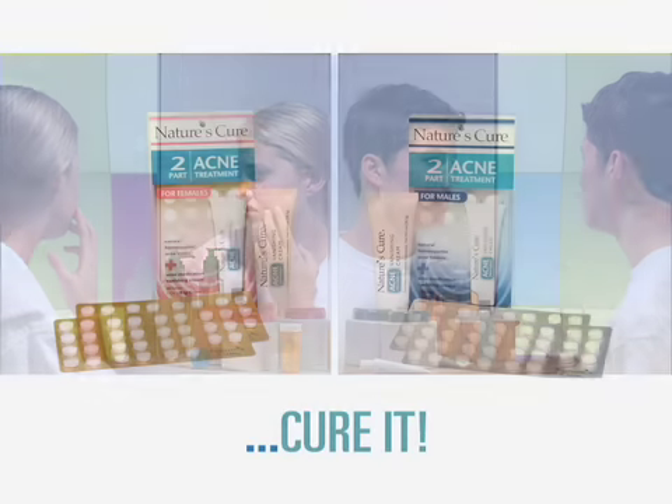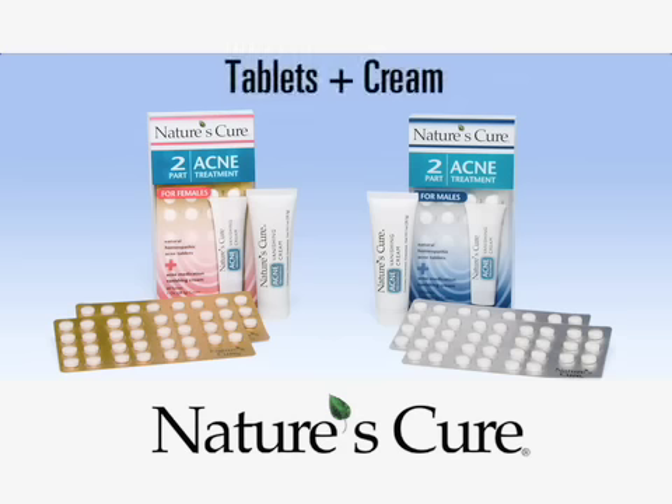Don't just fight your acne, cure it. Nature's Cure — the only two-part acne treatment that fights acne from the inside and outside.